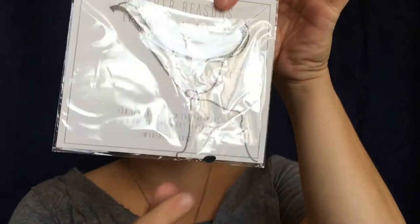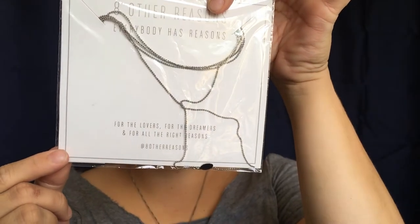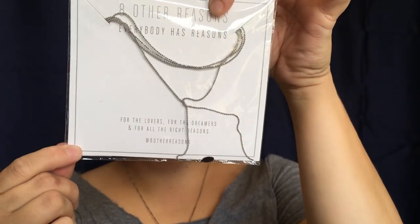'Eight Other Reasons — everybody has reasons, for the lovers, the dreamers, and for all the right reasons.' Okay, it is a necklace! It says 'Nine Lives Choker' and it is in rhodium. I've never had a necklace made out of that before — I usually stick with sterling silver or white gold, so I hope it's not going to change my neck color or anything. Let's go ahead and try this on.